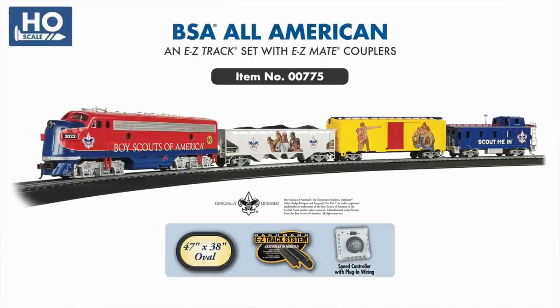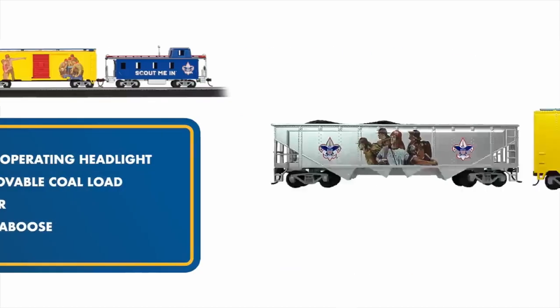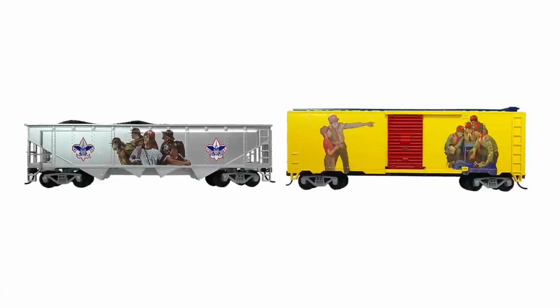Next up is the new BSA All-American, officially licensed by the Boy Scouts of America. This set features a classic F7 diesel locomotive with operating headlight, two freight cars, and an offset cupola caboose, all displaying licensed graphics and iconic BSA artwork by Joseph Satari.